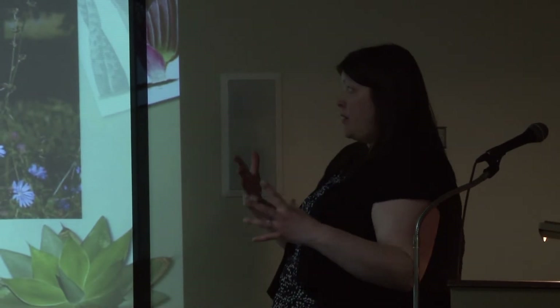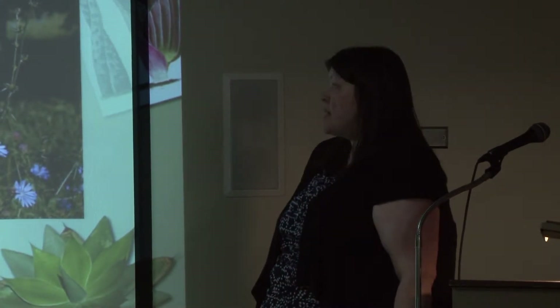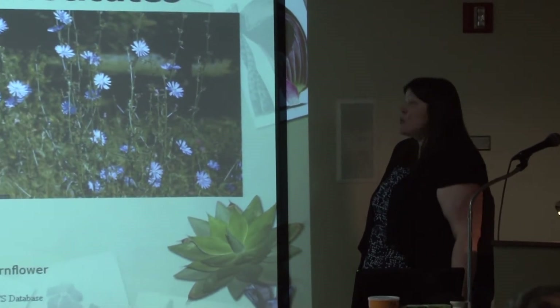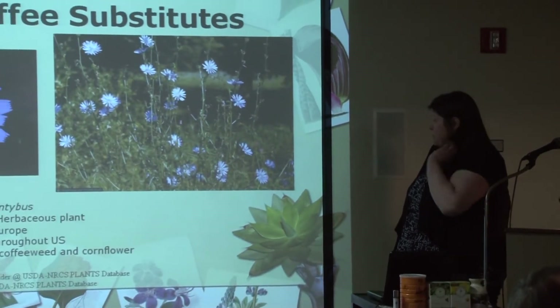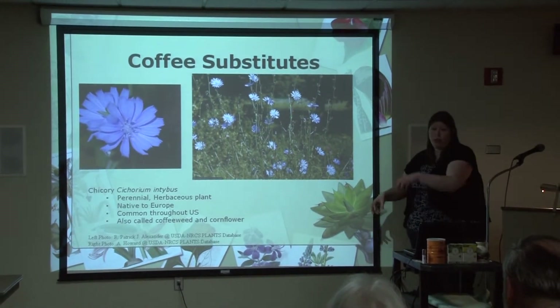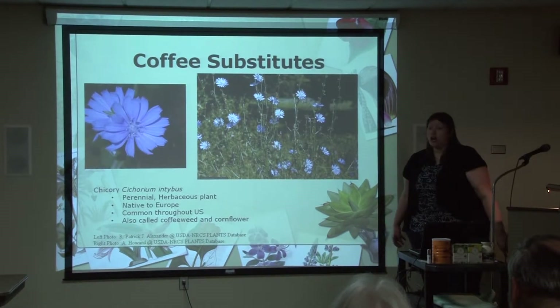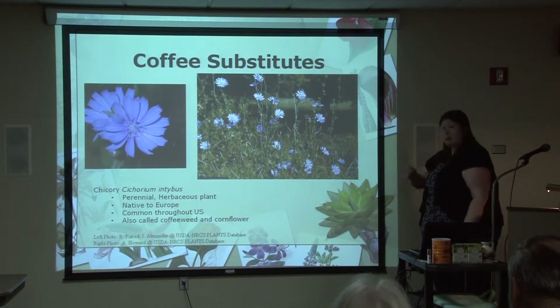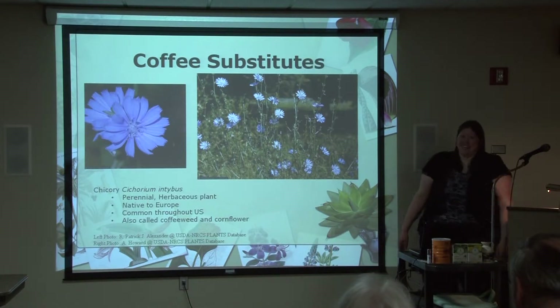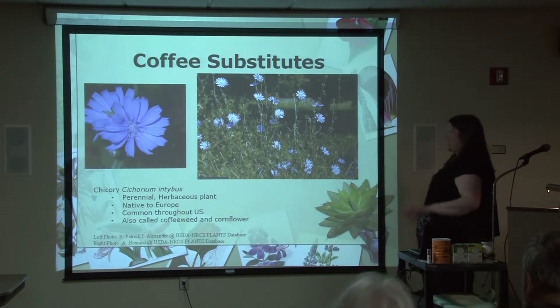Chicory is used by taking the taproot — the underground part — roasting it and grinding it up. It's got a big taproot, similar to pulling a dandelion out of the garden. That would be chopped up, roasted, ground, and it makes kind of a dirt-flavored drink — coffee-ish, I guess. Some people I've worked with over the years actually prefer it to arabica bean coffee. One nice thing: there's no caffeine, so it helps with your caffeine intake.